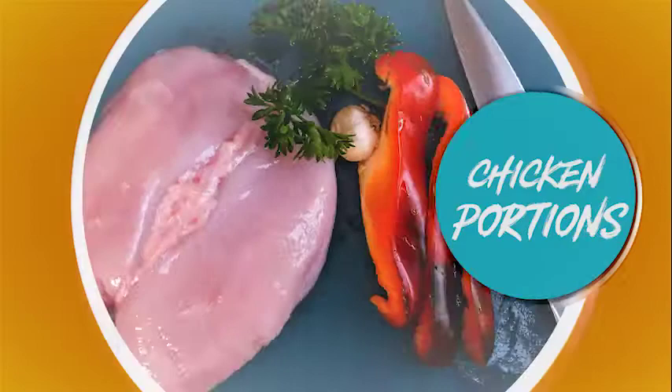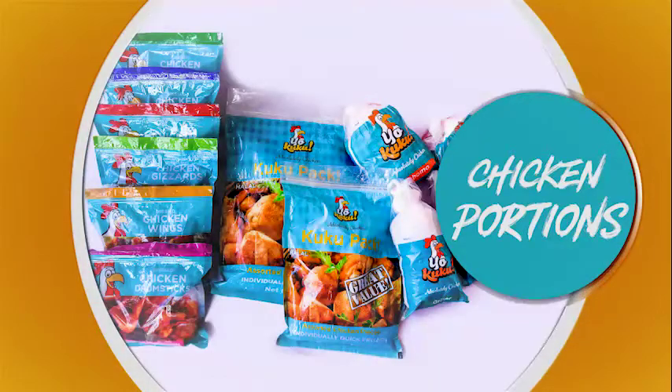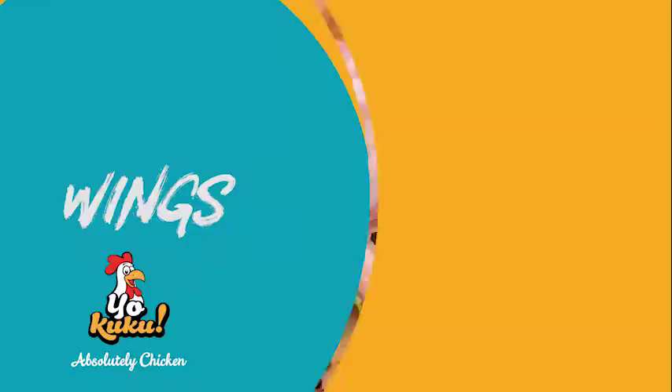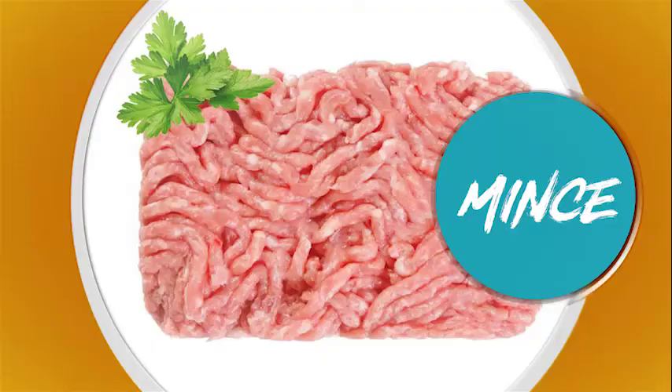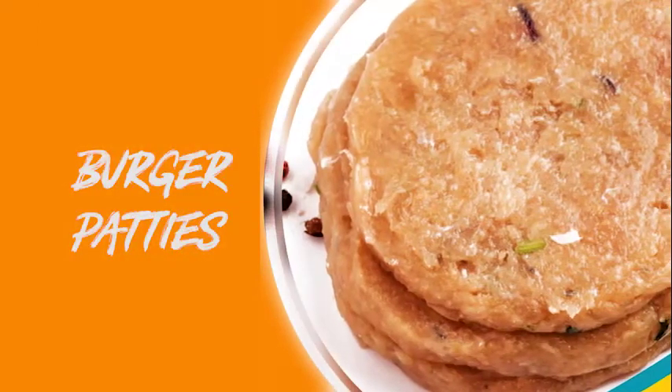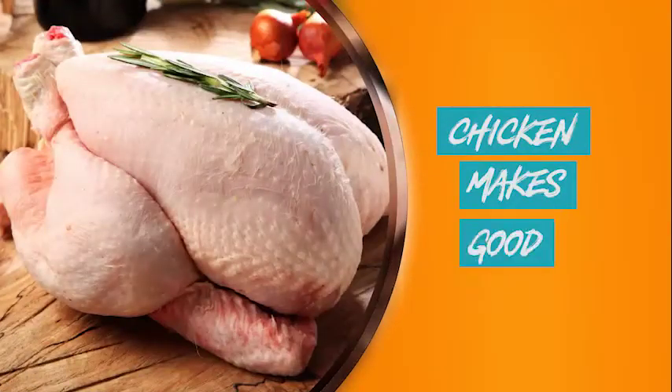If you have a favorite piece of chicken, your Cuckoo portions come in all shapes. Cuckoo pack, drumsticks, thighs, whole legs, wings, fillets, mince, fillet strips, tenderloins and gizzards. Or try our chicken samosas and chicken burger patties, and discover how chicken makes as good a snack as any.